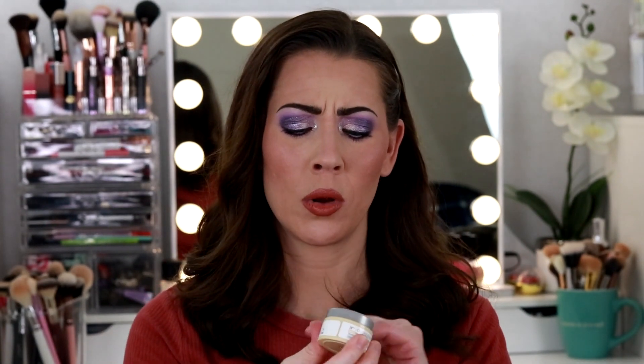Last but not least, the Confidence in a Cream from IT Cosmetics. I have a full size of this that I'm still trying to work through. This is a really good moisturizer to use at nighttime — what I was doing is putting on my Curology at night and then going back over top of it with the Confidence in a Cream, because this is supposed to be a super cream that helps with fine lines and wrinkles. That's what I used it for.